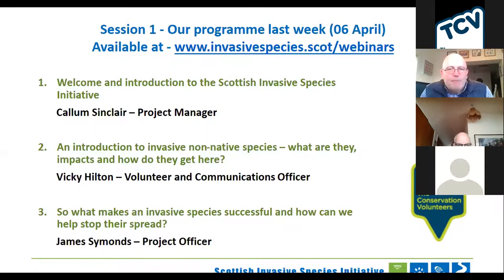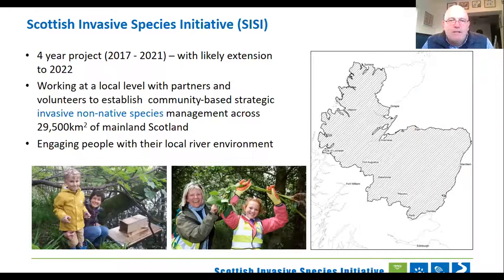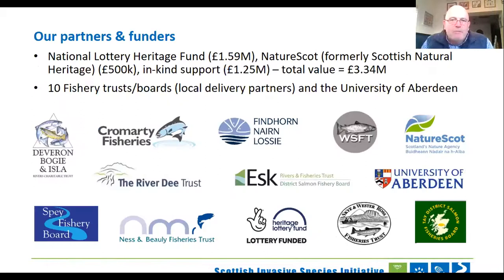Very briefly about the project: the Scottish Invasive Species Initiative is a four-year project due to end in October 2021, but we're likely to extend that for a year to October 2022. It covers about a third of the landmass of mainland Scotland, making it the biggest invasive species control project in Great Britain. It's all about engaging with people in the river environment in relation to invasive species. We have funders — the National Lottery Heritage Fund and NatureScot, formerly Scottish Natural Heritage — and with cash contributions and in-kind support, the total value of the project is £3.34 million.